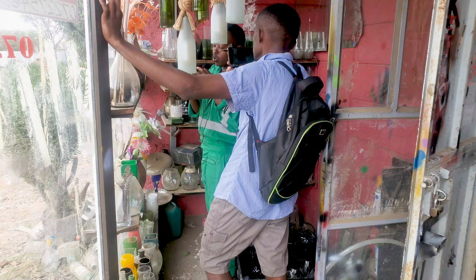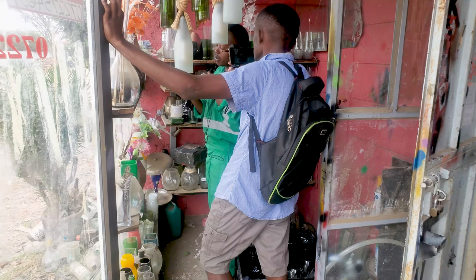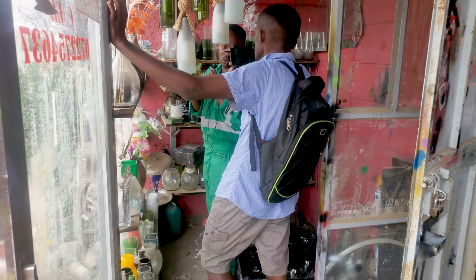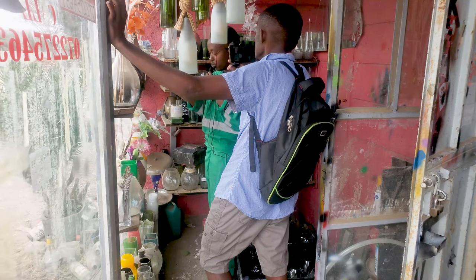You can also get branding done, which is something we also do on-site. Sometimes people can bring a logo. If you have a brand or business, you can get some custom glasses made. I'll show you guys how that looks.